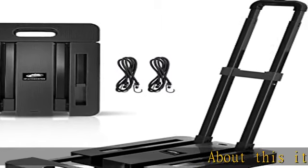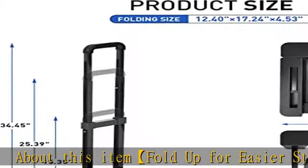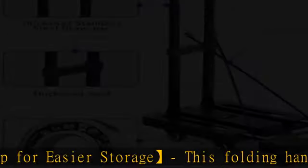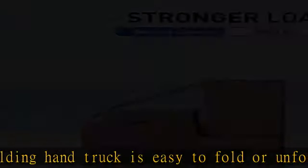About this item: fold up for easier storage. This folding hand truck is easy to fold or unfold in a few seconds. When not in use, the luggage cart can be fully folded up flat, more convenient to transport and store in vehicles, under a bed, or in a closet or garage.